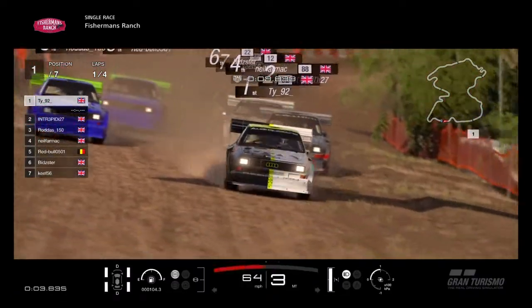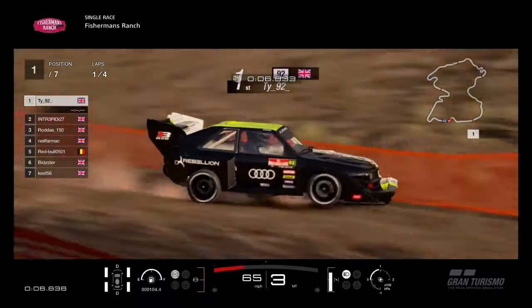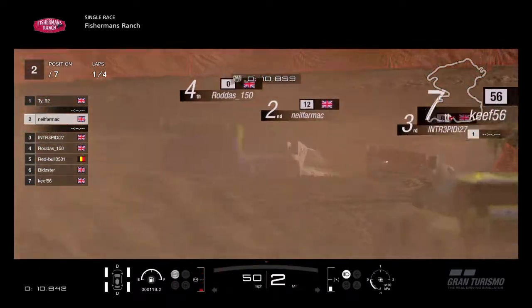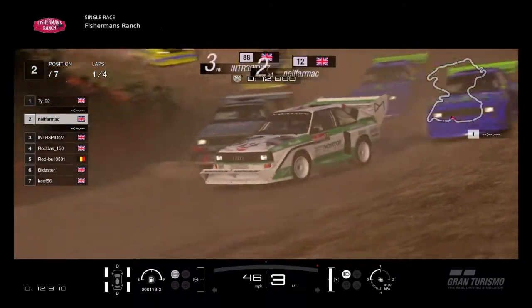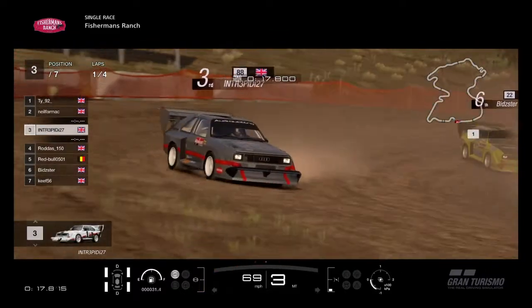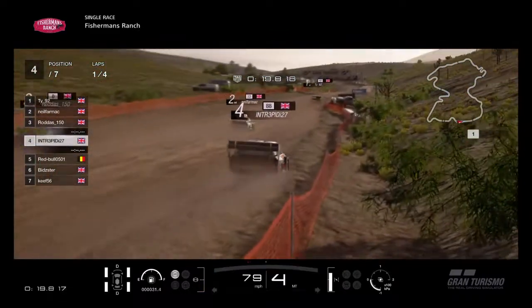Instantly up to about 60 miles an hour — this car accelerates from 0 to 60 in about two seconds. Incredible speeds. T-Wog is into the first corner, Intrepid, Neil and Rodders all together. As we slide through the first few corners, this is going to be absolutely wild. Fisherman's Ranch is the equivalent of the Nürburgring on dirt. It is absolutely amazing.